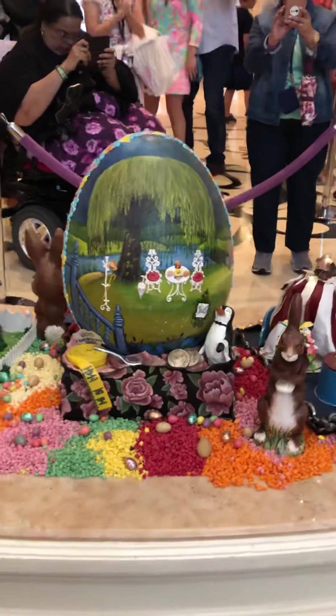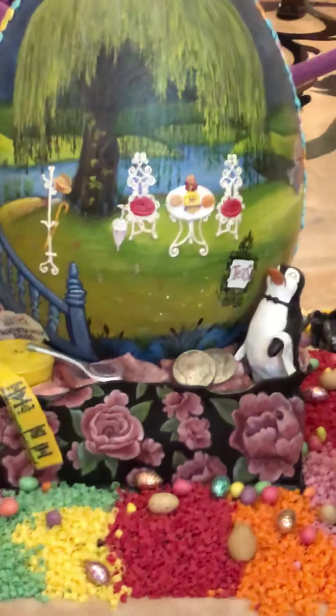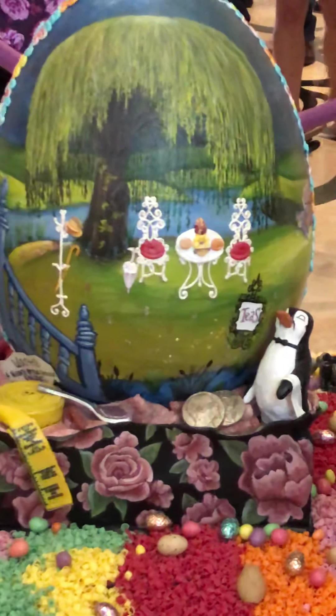This is from Mary Poppins. Oh my goodness. This is the detail of that. Can you see? It's pretty.